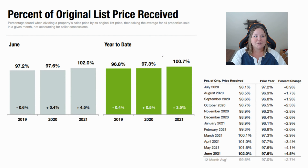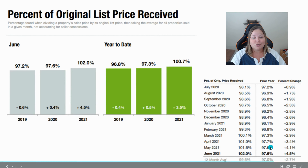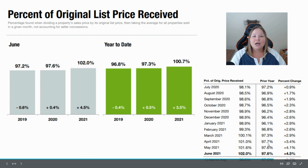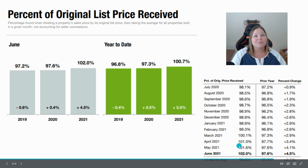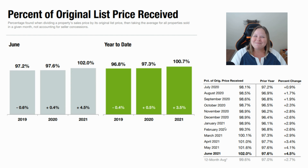Let's talk about the percent of original list price received. A year ago in June 2020, buyers were offering lower than list price and winning contracts at about 97.6%. In June 2021, we're at 102%, meaning homes are selling for 2% more than the list price on average — and you can sometimes see homes going for way higher than that. Keep in mind this number covers the entire Charlotte region, so narrow it down to your specific community or city, as it's going to vary greatly.